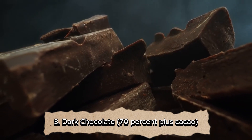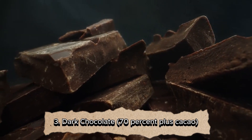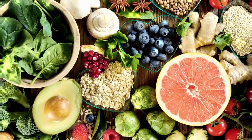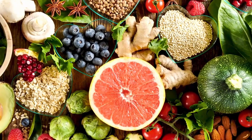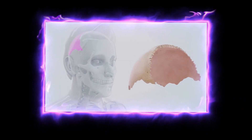Number three: dark chocolate, 70% plus cacao. Dr. Lee's research sheds light on a specific compound found in dark chocolate called epicatechin, a type of flavonoid. Flavonoids are powerful antioxidants that offer a range of health benefits. But in the context of muscle health, epicatechin appears to be a game changer.